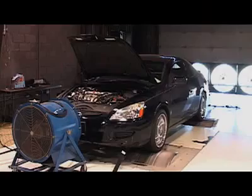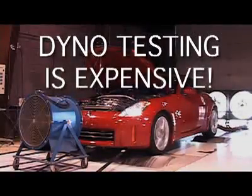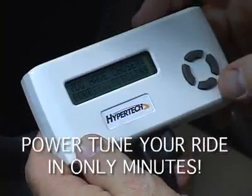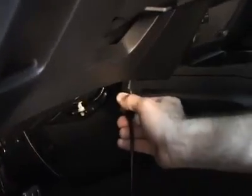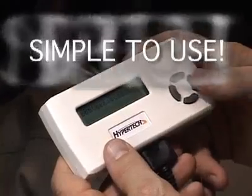Now, instead of days of dyno testing, which can cost thousands of dollars, the Sport gives you the benefit of a custom dyno power tune in only a matter of minutes. Just plug the cable into the diagnostic port under the dash, follow the on-screen prompts and you're done. It's that simple.